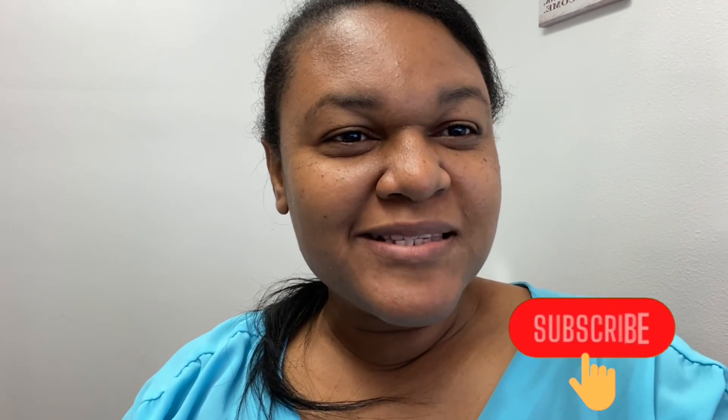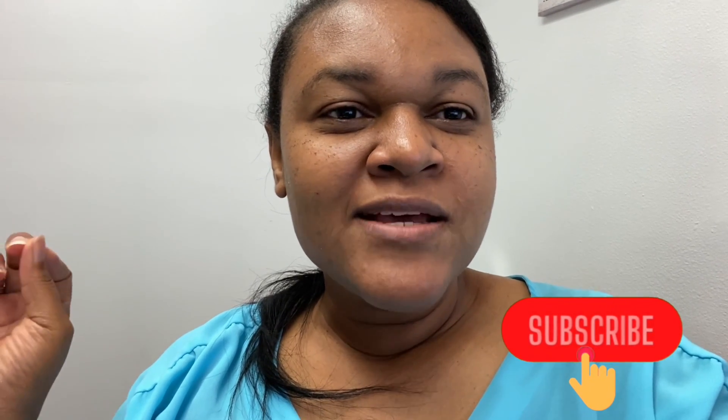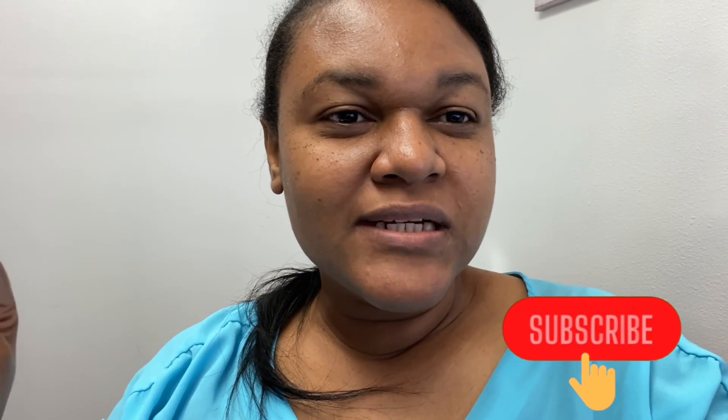Hi guys, welcome back to my channel, this is Esther. Thank you so much for tuning in to another video. Today is Tuesday, July 25th and we have that booster for spend $35, get back $15 in Walgreens cash. I don't have my phone holder so I'm holding my phone with my other hand. If you guys are new, welcome — take a moment to subscribe if you haven't.